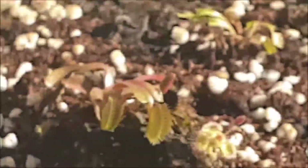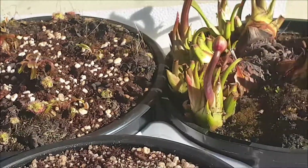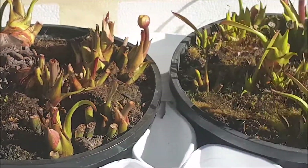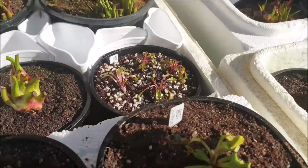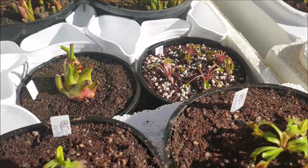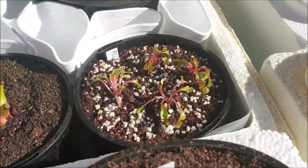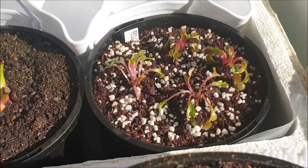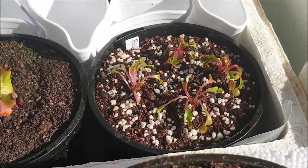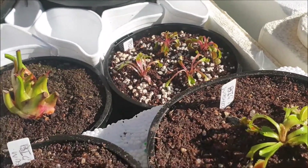Over here I've got more Venus flytraps. As I divide the larger ones, I always have smaller ones left over and I just put them all into one pot to save on space. I'm experimenting here with a different type of peat moss mixture — this one has perlite in it, as you can see by those white pebble-like objects. Perlite helps to aerate the soil much like propagating sand, so I'm going to see how the plants grow this season.